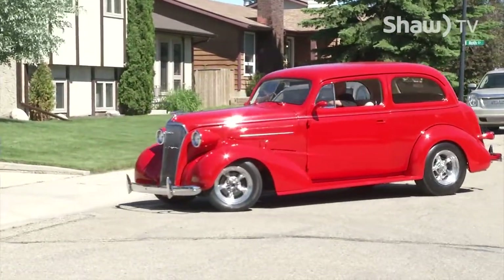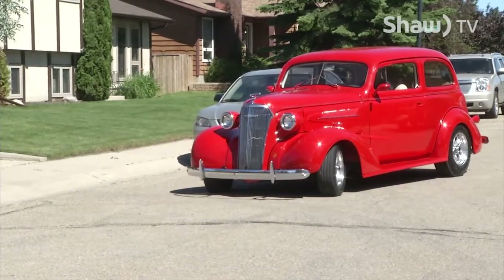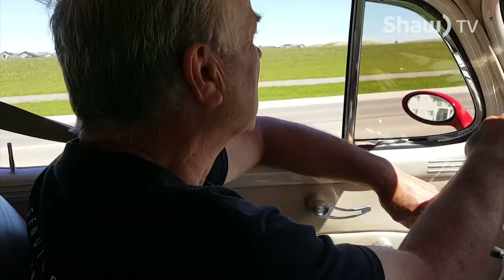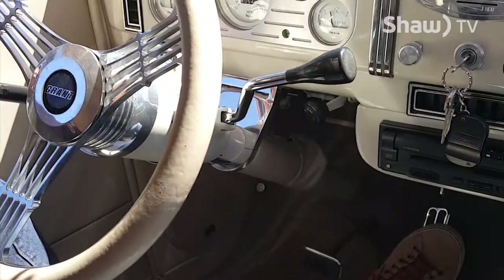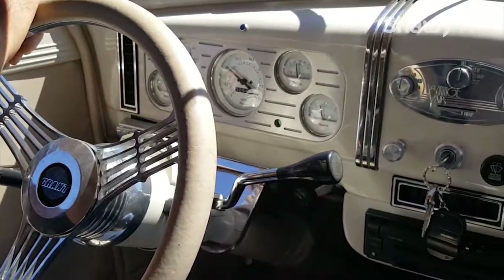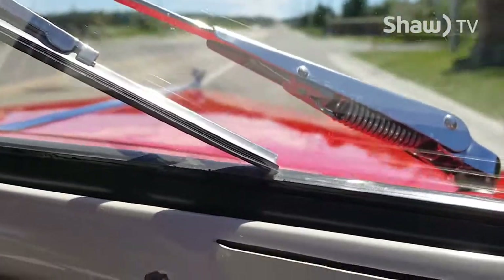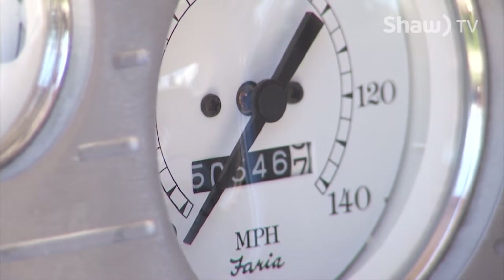We've had this car on the road now for 14 years, and in those 14 years I've put on 50,000 miles. We like to take it on the highway — it's a very good cruising highway car. It's got overdrive, a 305 TPI fuel injected engine, and cruises very well. We've been down to Minneapolis a number of times, a 21-hour drive each way. It's never been on a trailer other than to the muffler shop when it was first built.